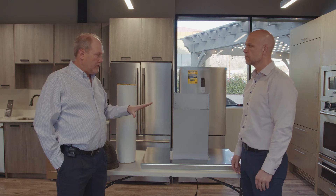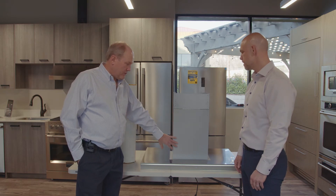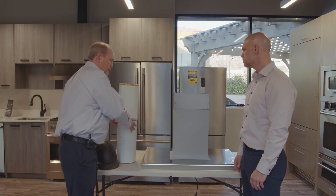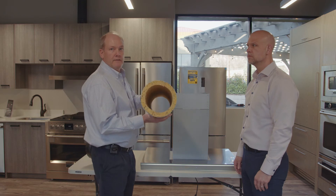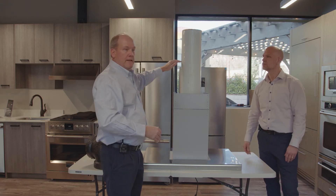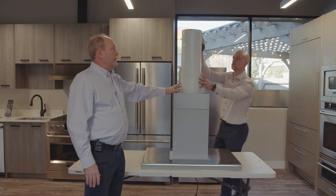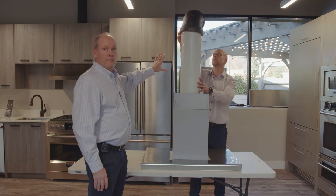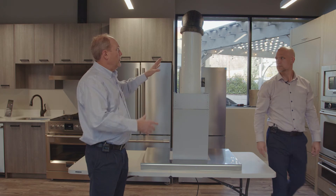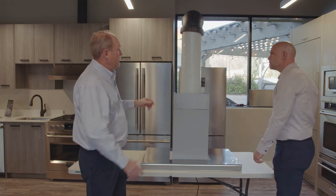We uninstalled it and took it apart so we could show you what we call the NRS box. This box is pretty similar on any of the hoods they make that have the noise reduction system. If you install this, you have this piece which goes on top — you cut it to fit — and then you put that on top to go out the wall. You can trim this however you need to get it to fit in the opening, or if you're going straight up through the ceiling you wouldn't need to put the elbow on at that point.